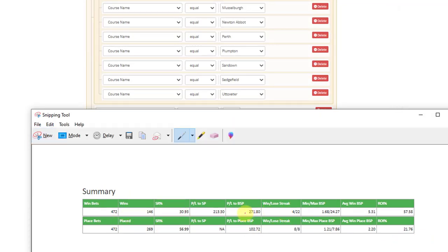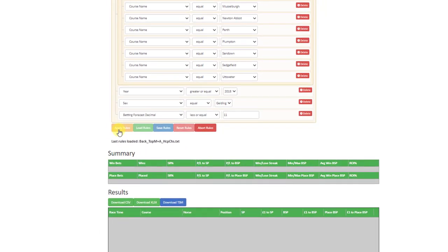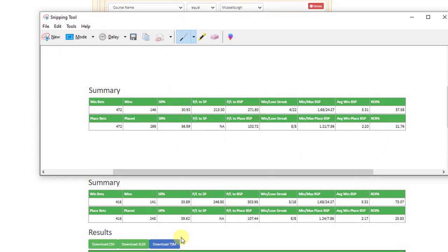Before we ran the updated system we had the 31% strike rate, the 271 point profit and 58% return on investment. We've added the new categories and applied the rules — in just under four seconds we've now got the new stats. Bringing in the old figures to compare: we've increased the strike rate to close to 34%, we've added another 30-odd points to the profit, and the ROI has now gone from an excellent 58% return on investment to 73% return on investment, which is pretty fantastic.